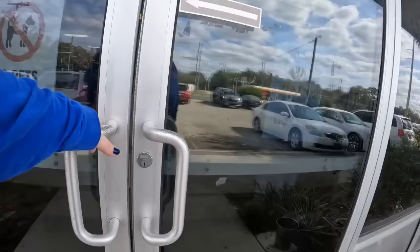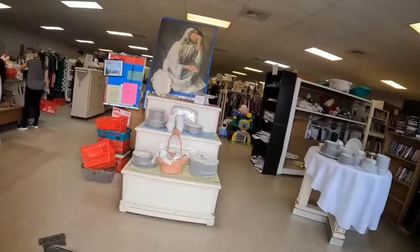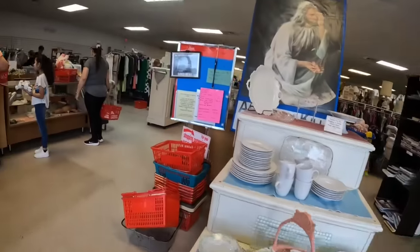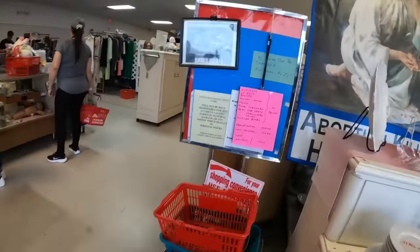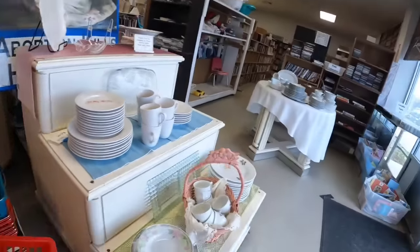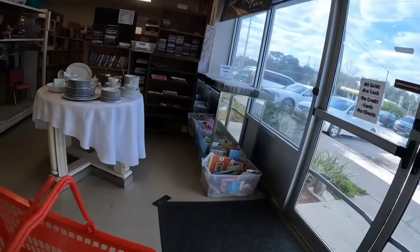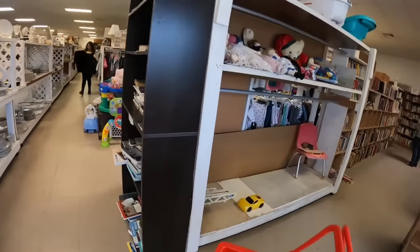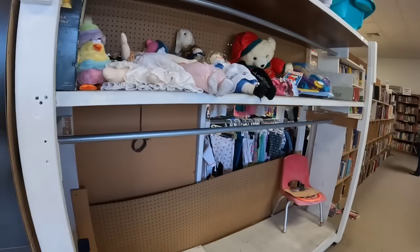So this store is crazy. You guys think dollar clothes are cheap — this store's clothes are like five cents. Five cents! You could get 20 pieces of clothing for one dollar. How crazy is that? A nickel. So pretty cool. This all goes to the ministry and pretty much all the prices here are excellent.